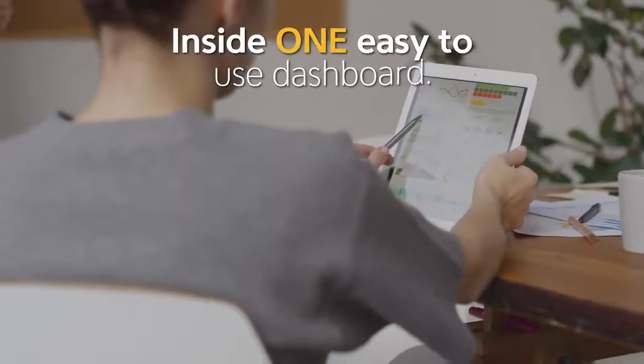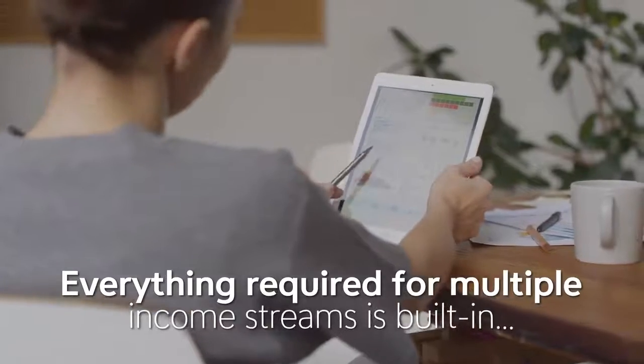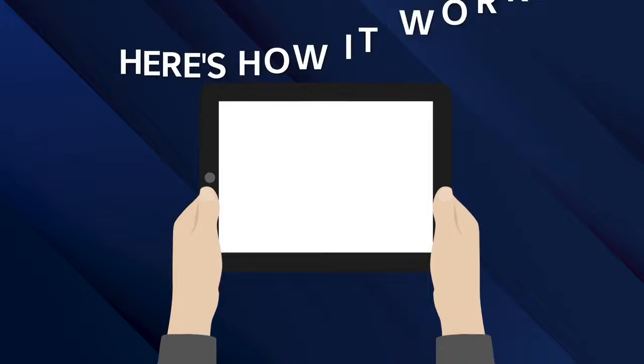Inside one easy-to-use dashboard, everything required for multiple income streams is built in, including 100% free buyer traffic. Here's how it works.